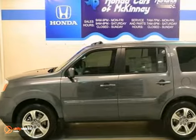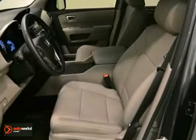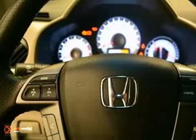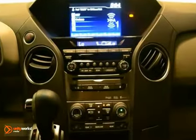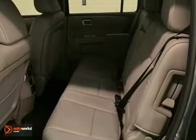You can't go wrong with this 2013 Honda Pilot. With leather seats, keyless entry, and traction control, it is bound to sell fast. The power moonroof and the backup camera only make it more appealing. Plus, this Pilot is offered with a full factory warranty.